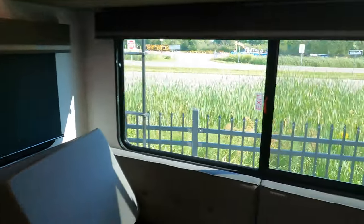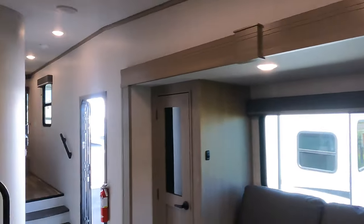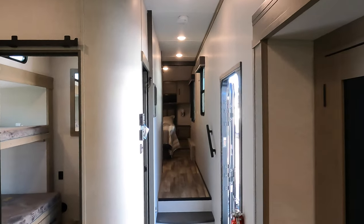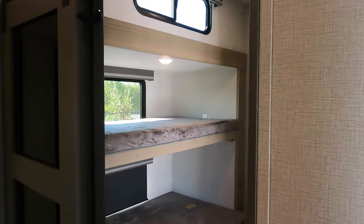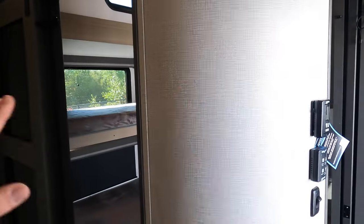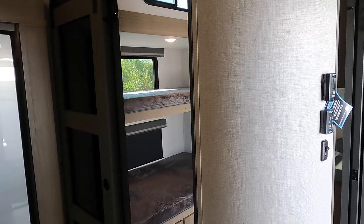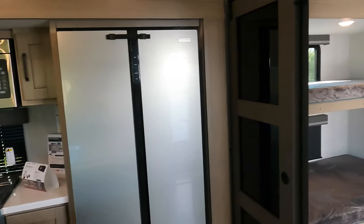There are dimmer switches in here for customized lighting depending on how you camp. All the doors are pocket doors — both the bunk room doors are pocket doors so kids aren't going to swing them open into someone coming down the stairs, which is a really nice safety feature.